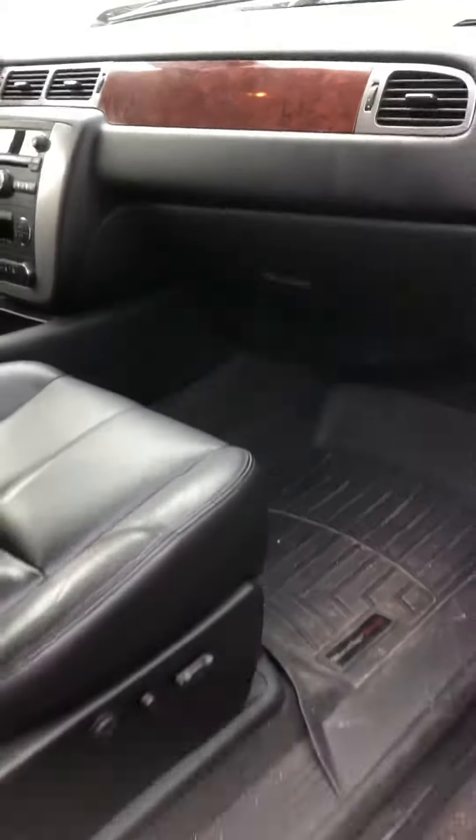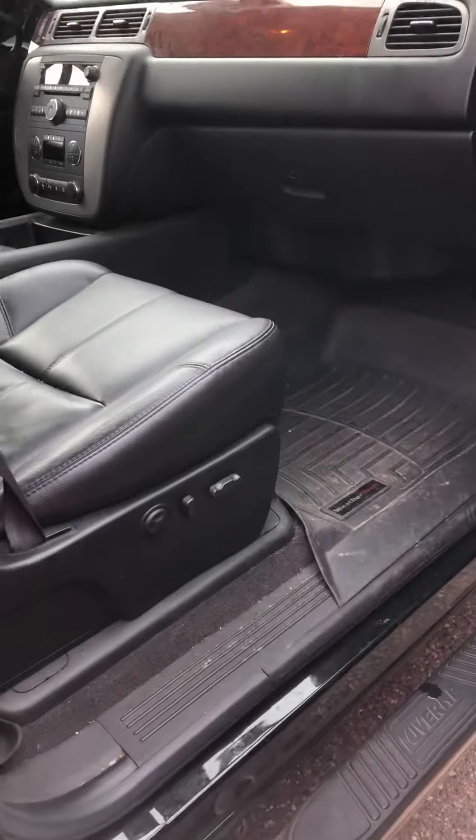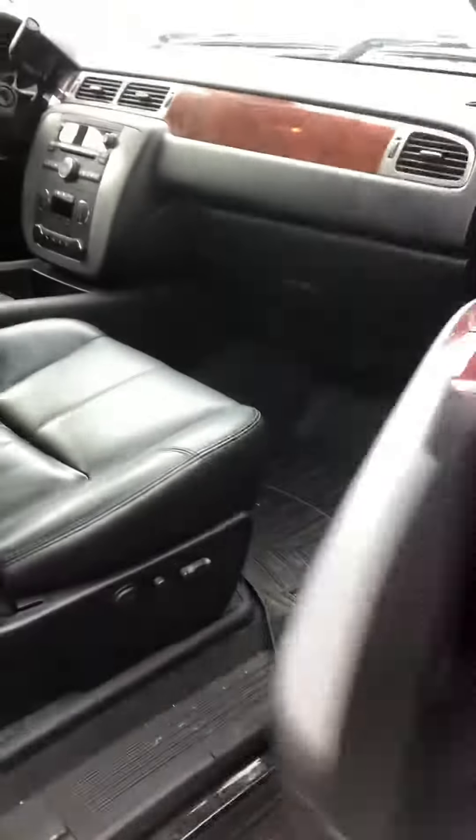Very clean, non-smoking interior. Bose sound system. You've also got nice power adjustable seats on both sides, as well as WeatherTech floor liners in the front and WeatherTech floor liners in the back as well — you do have them on both sides all the way around.